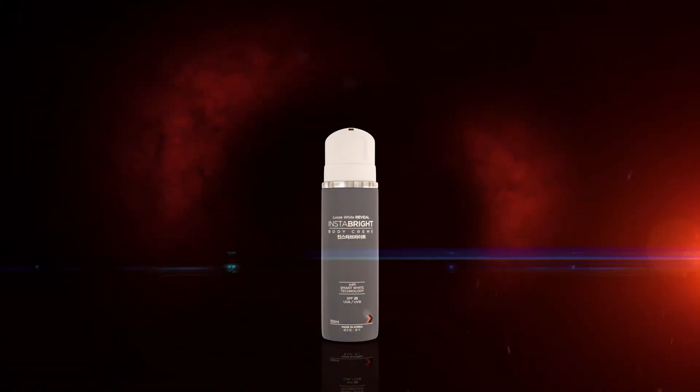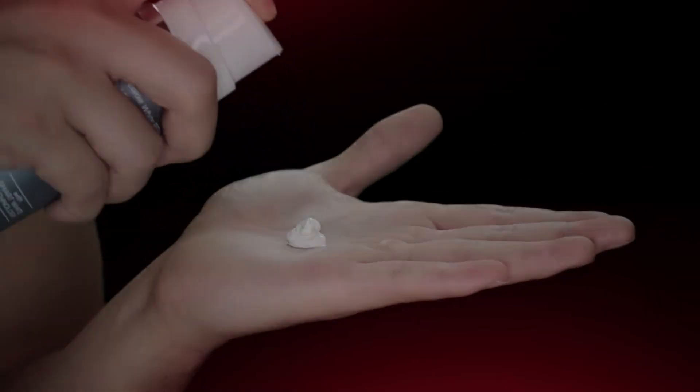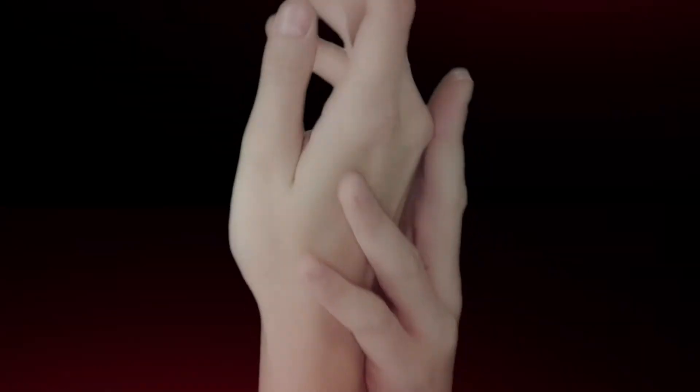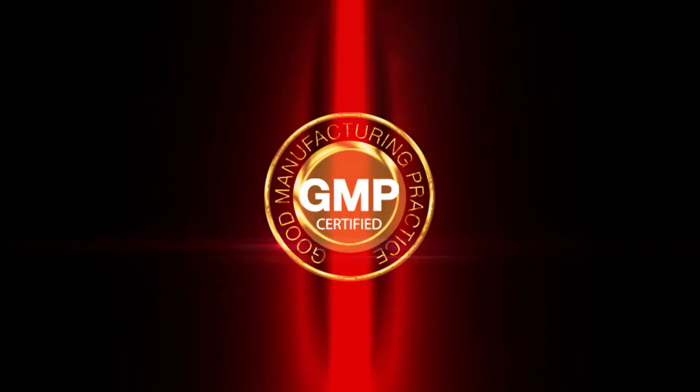And keeping the microbes out to ensure long-lasting quality. Shed your skin secrets and let your inner radiance shine through instantly. Reveal your whitest white with Insta Bright Body Cream, with certified Good Manufacturing Practice seal.